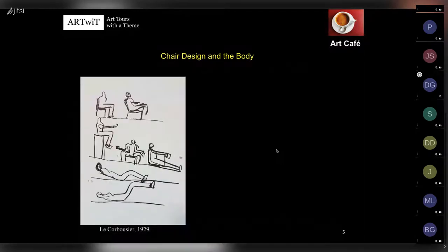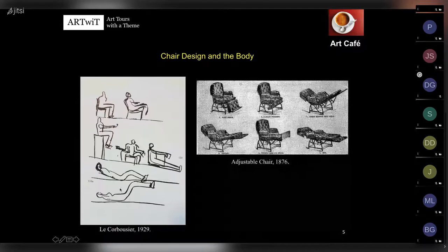Le Corbusier made drawings trying to understand different positions for the body for different functions: talking, eating, working, reading. It was not the first time a reclining chair was introduced, but look at the Victorian adjustable chair of 1876: here the angle between upper body and legs varies, and in the more supine position this was definitely a chair for men. Look at the decoration, upholstery, and the little carpet at the headrest - everything modernists hated and wanted to depart from.